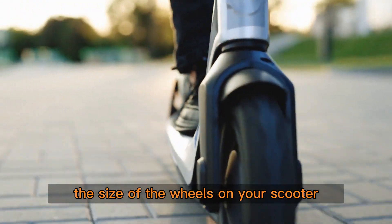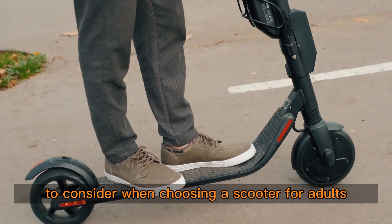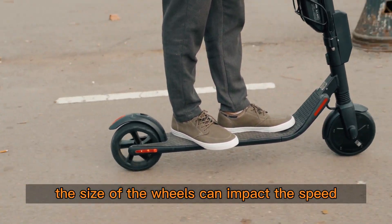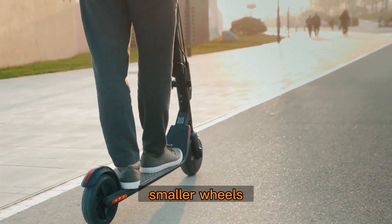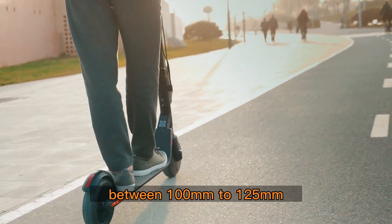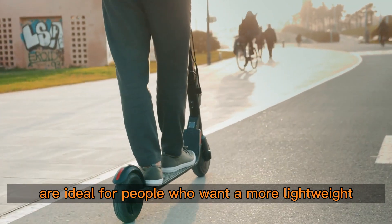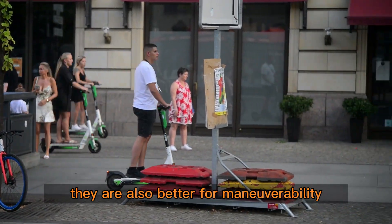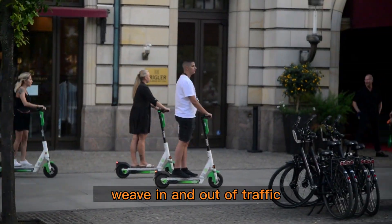Wheel size: the size of the wheels on your scooter is an essential factor to consider. The size of the wheels can impact the speed, stability, and maneuverability of your scooter. Smaller wheels, between 100mm to 125mm, are ideal for people who want a more lightweight and portable option. They are also better for maneuverability, making them a great choice for people who need to weave in and out of traffic.